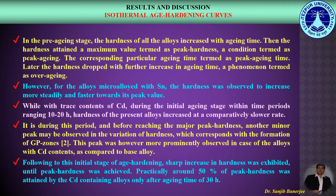Let us now discuss a few salient features of the isothermal age hardening curves. In the pre-aging stage, the hardness of all the alloys increased with ageing time. Then the hardness attained a maximum value termed as peak hardness, a condition termed as peak ageing. The corresponding ageing time, termed as peak ageing time, was followed by a drop in hardness with further increase in ageing time, called over ageing. For the alloys micro alloyed with Tin, the hardness was observed to increase more steadily and faster towards its peak value. With trace contents of Cadmium, during the initial ageing stage within time periods ranging from 10 to 20 hours, hardness of the alloys increased at a comparatively slower rate.